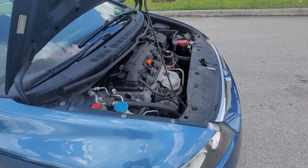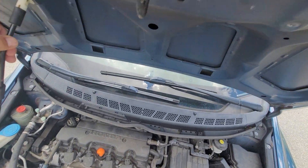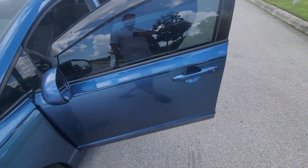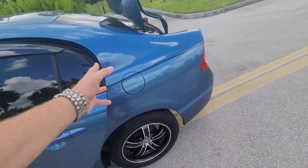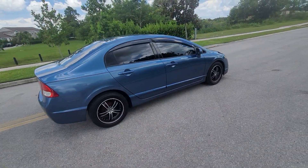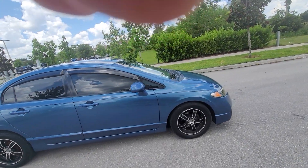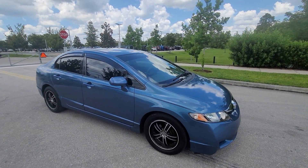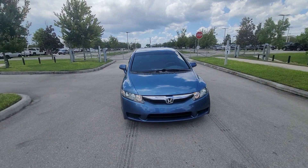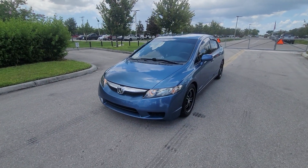The car has been driven very little in its life, as you can see. It's currently running. Put the hood down, close up the doors and get you a better look at the overall on the car. It's a 2010, very low miles, the interior is flawless.